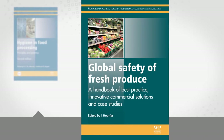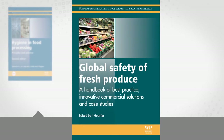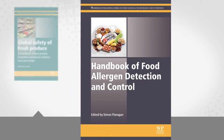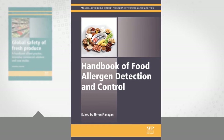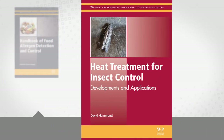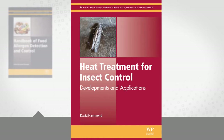Global Safety of Fresh Produce is the essential companion for researchers involved in produce safety and quality control. Learn about new technologies, regulations, and consumer attitudes around detecting and reducing allergens, with the Handbook of Food Allergen Detection and Control. And review the latest developments in integrated pest management technology, with Heat Treatment for Insect Control.